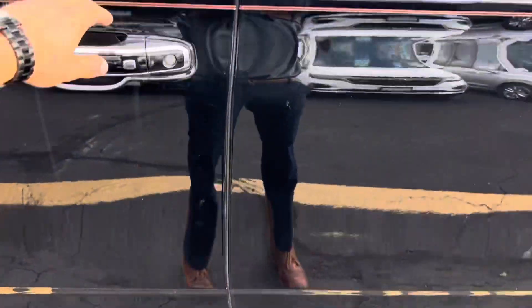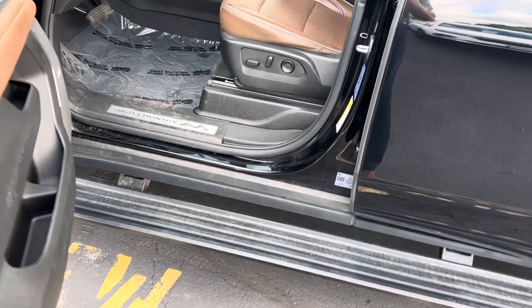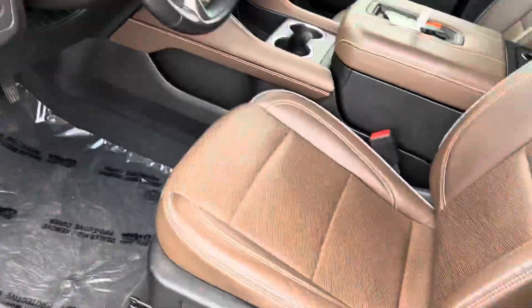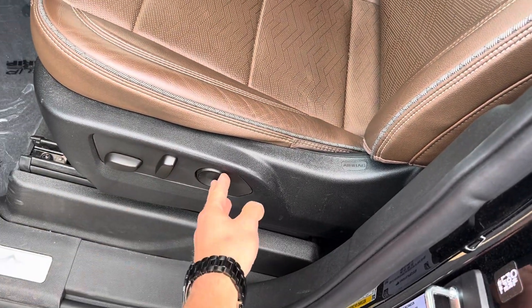Starting right away, we can see that the vehicle does have an automatic step board to come down and help you get in the vehicle. It does have memory seat, so it will remember where the seat is placed, as well as full electric seat adjustment and 10-way lumbar.